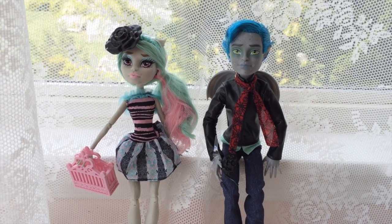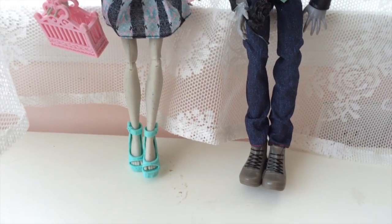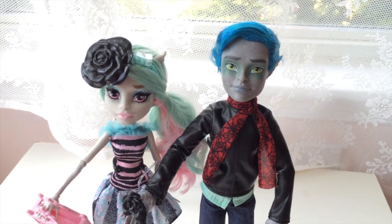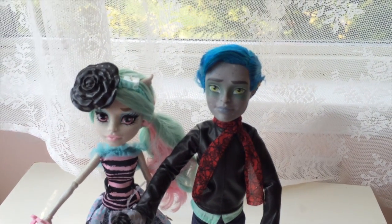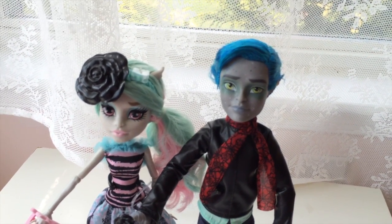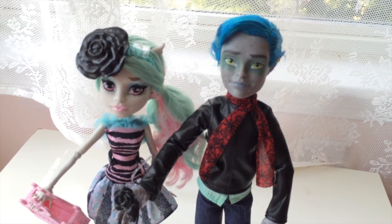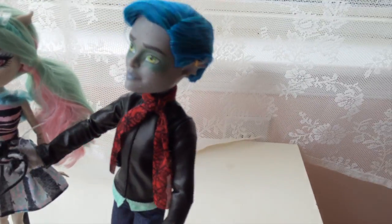Hi guys, I'm finally getting around to reviewing these two. They are a really, really lovely two-pack. I know that normally when there's a boy doll, we get him in a couple two-pack. Some people are not a fan of that, but I think there are some advantages in that it's less likely to be bought out by scalpers, and they are easier to find as well. A little bit harder to afford, but you do get two dolls for it, so it's not that bad.